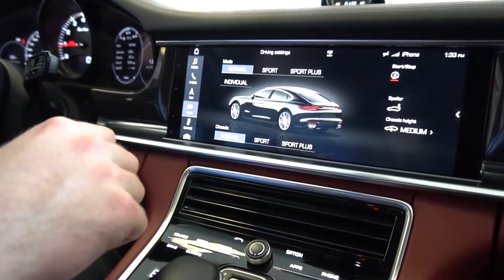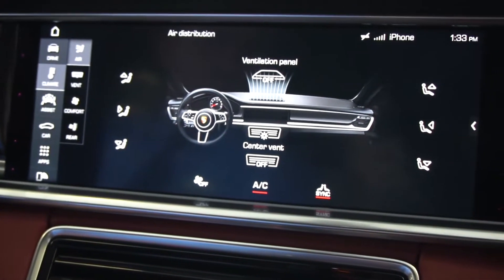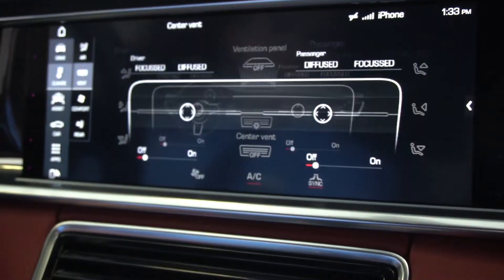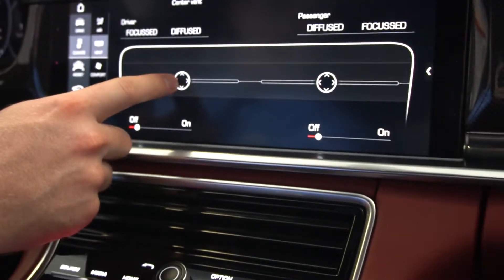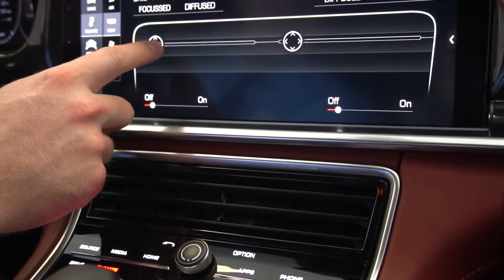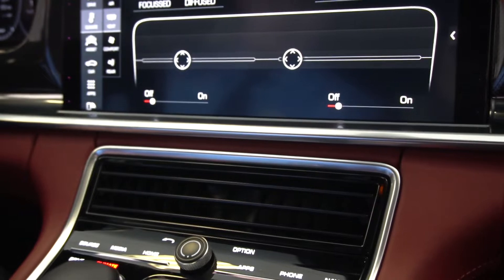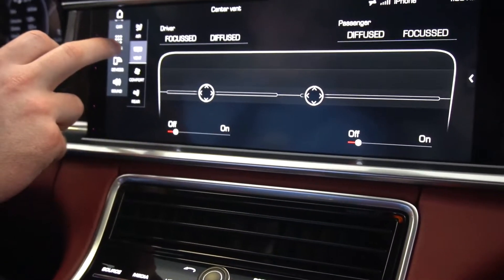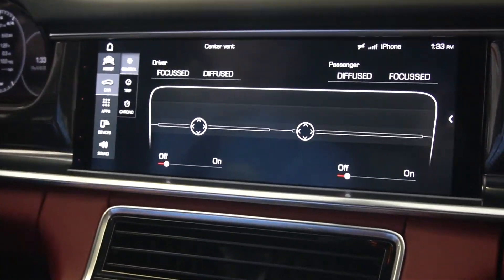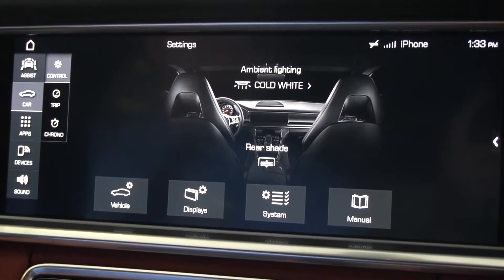Looking at the infotainment screen, we'll change to climate to show you a similar screen to the one in the rear seat, where you can also adjust the front center climate vent automatically using this panel. The screen is very responsive and you can control just about any setting, menu, or option right from the touch of this screen.